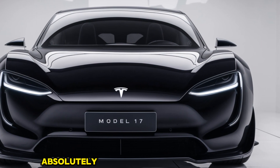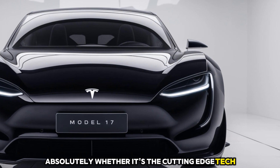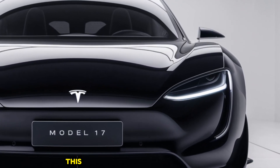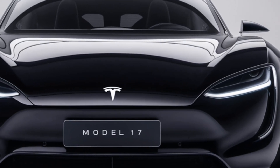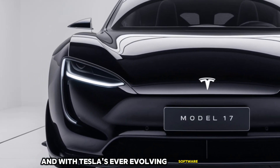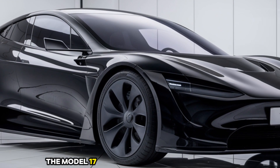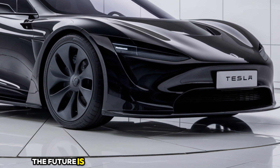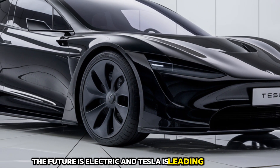So is the 2025 Tesla Model 17 worth the hype? Absolutely. Whether it's the cutting-edge tech, the jaw-dropping performance, or the eco-friendly design, this car has something for everyone. It's not just a car — it's a statement. And with Tesla's ever-evolving software updates, the Model 17 is a car that will only get better over time. The future is electric, and Tesla is leading the charge.